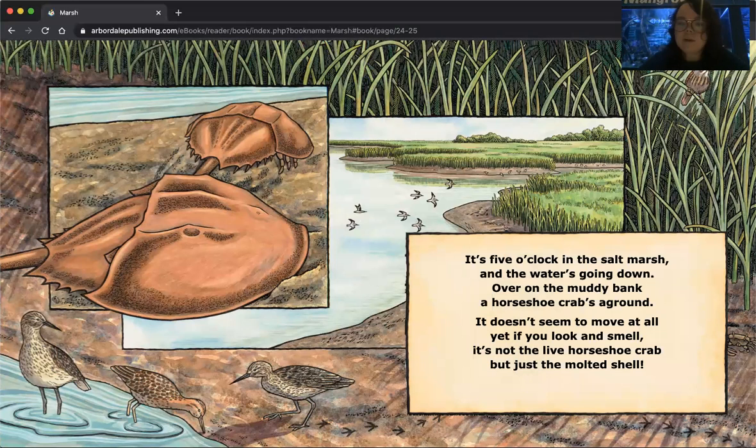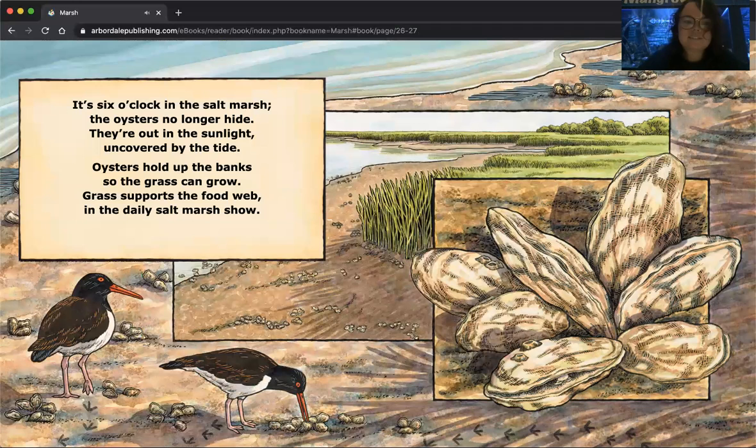It's five o'clock in the salt marsh and the water's going down. Over on the muddy bank a horseshoe crab is aground. It doesn't seem to move at all — yet if you look and smell, it's not just a live horseshoe crab but just the molted shell. You can see the horseshoe crabs here, with some birds looking for food along the bank and some birds flying through, maybe starting to head home. It's six o'clock in the salt marsh — the oysters no longer hide; they're out in the sunlight, uncovered by the tide. Oysters hold up the banks so the grass can grow, and grass supports the food web in the daily salt marsh show. All these animals — these oysters, these birds, the grasses — they all rely on the salt marsh to keep them alive.